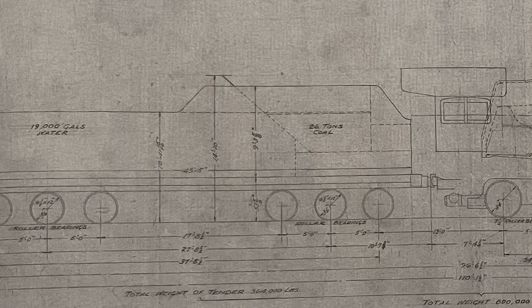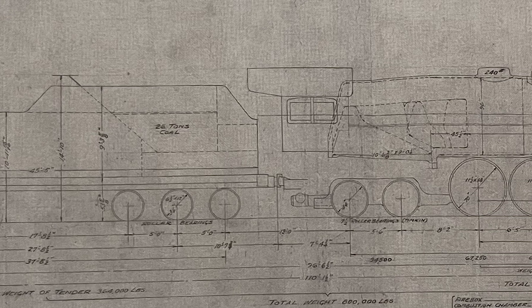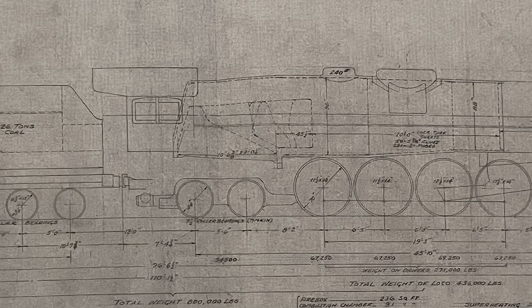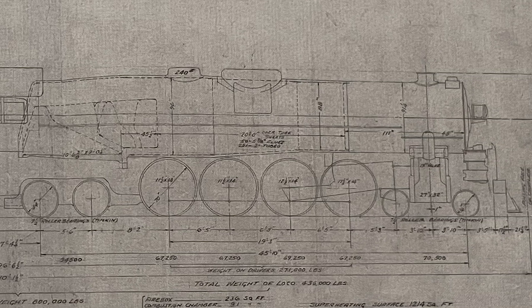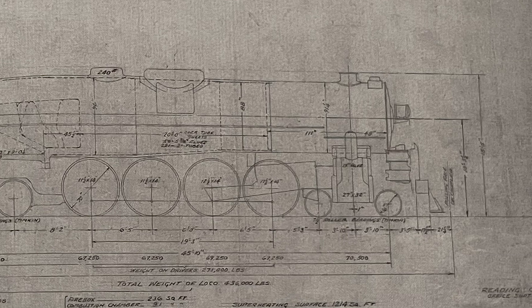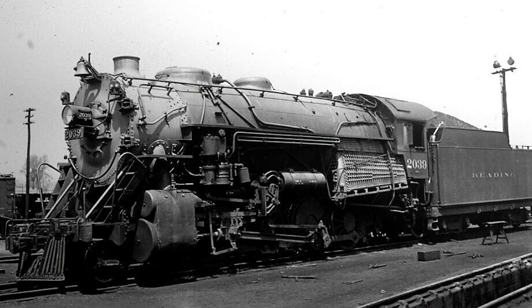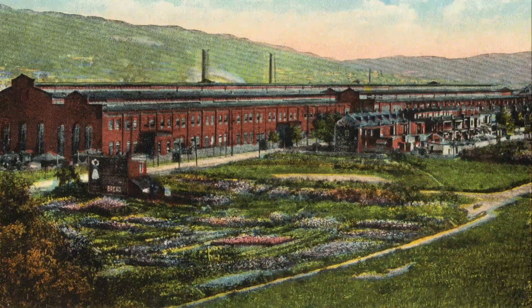With World War II in full swing, the wartime production board staunchly denied the Reading from building a brand new locomotive. But as history would tell us, the Reading would not take no for an answer. Using drawings and engineering from Baldwin Locomotive Works, Reading proceeded to build their own 4-8-4s in-house, moving 30 of the I-10 SA 2-8-0 consolidations, numbers 2020 through 2049, to their massive locomotive shops in Reading, PA. It was here that the new 4-8-4s would take shape.